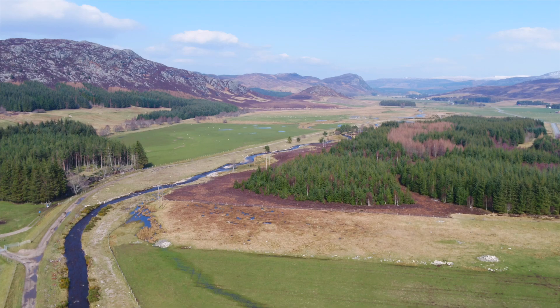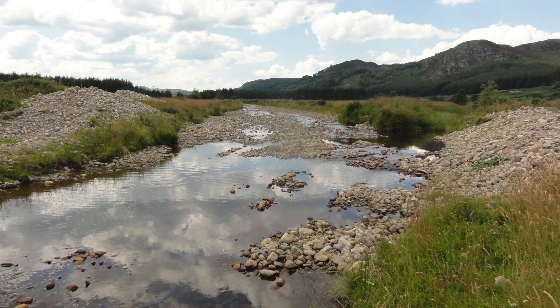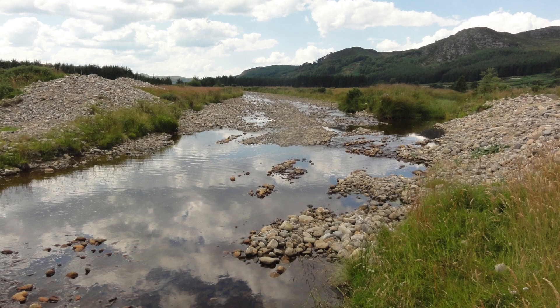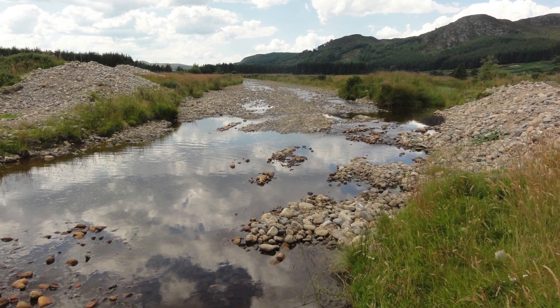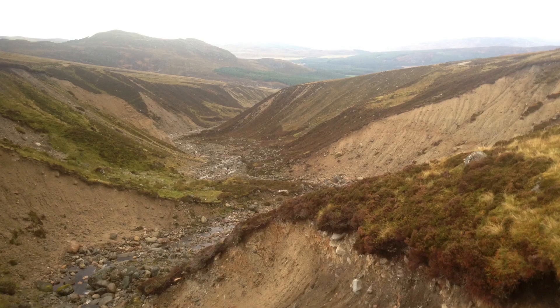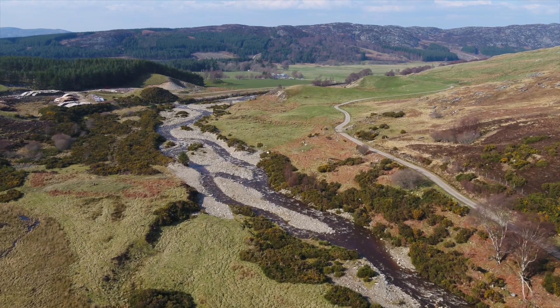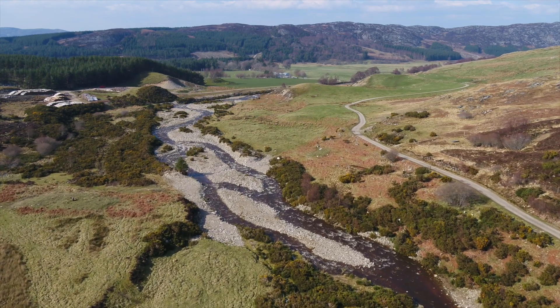The tenant farmer on the estate had concerns about flooding to agricultural ground and sediment build-up affecting drainage, because the situation had evolved over the years. The estate contacted SEPA to discuss dredging of the river as they were worried about flood risk. SEPA came out and did an assessment and found that the very steep upper catchment was generating a lot of sand and gravel, and because of the change in slope, a lot of that sand and gravel was depositing in the river.